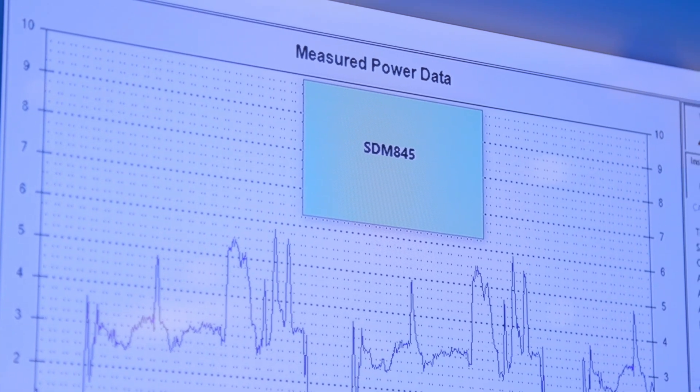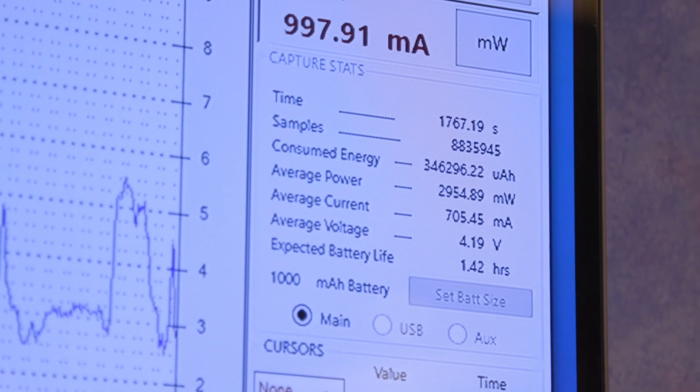Another change with Snapdragon 845 is the introduction of a system cache. Because of the system cache, we reduced the number of times that the SOC has to reach out into the RAM to grab data and bring it back. By reducing the number of times we have to read data from the RAM, we reduced the power consumption for a multitude of different tasks.